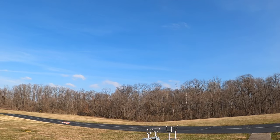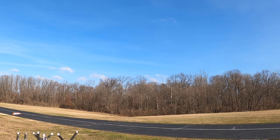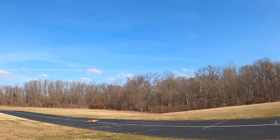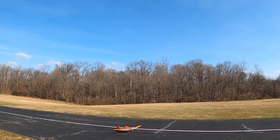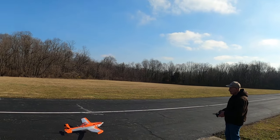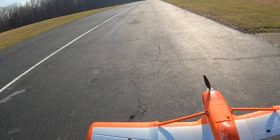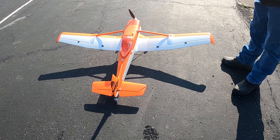Wow, awesome job. That's the most squirrelly thing I've ever seen — holy cow! What the hell? I think it looks like the same thing that Coral had with the ME 262. The control rods back to the elevator were flexing. You've got to attach them to the fuselage — put something there to keep them from flexing. He had the same thing with the ME 262; it was going up and down like that.